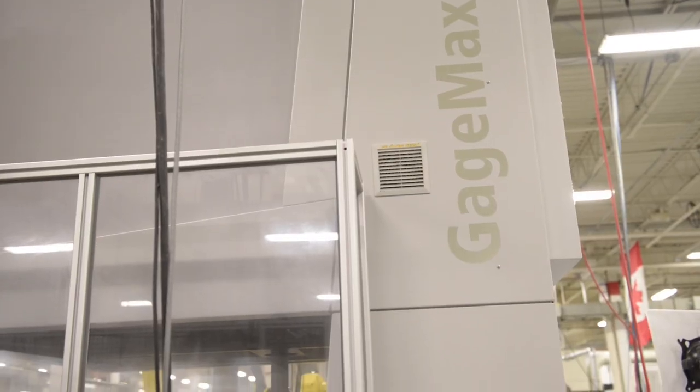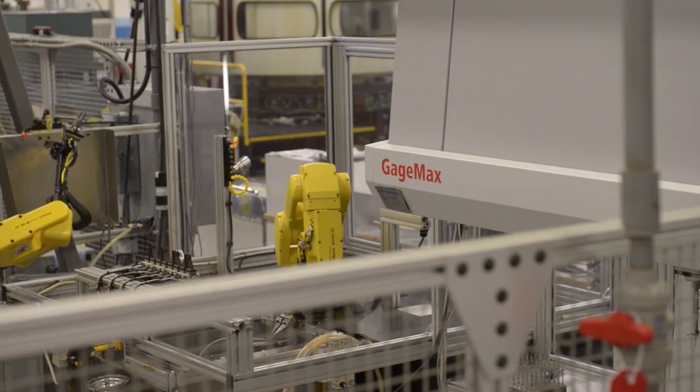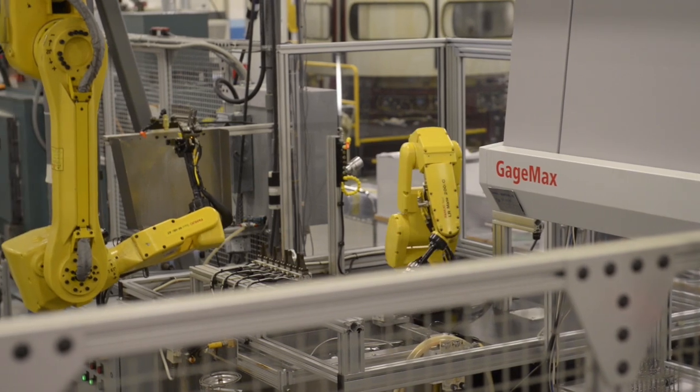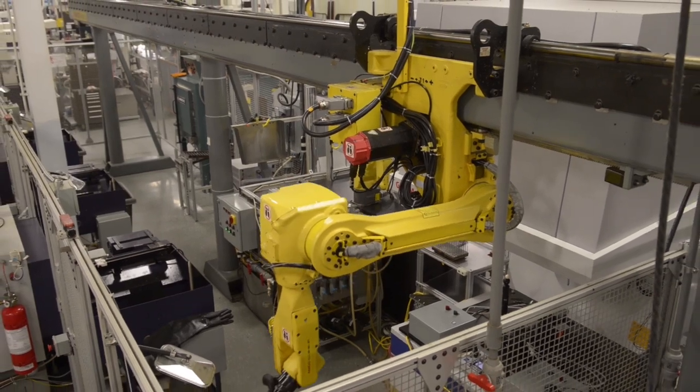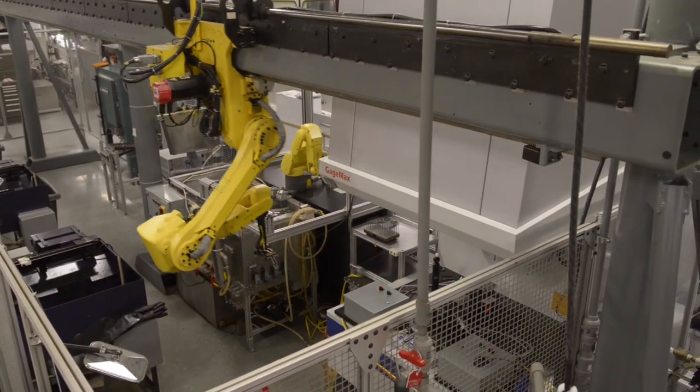The two Gauge Maxes are in a fully automated cell which produce surgical blades. The robot will pick up the blades out of the four Swiss machines, wash the parts, and then load them into the Gauge Max. We chose Gauge Max because of its durability and the fact that this cell can run 24-7.